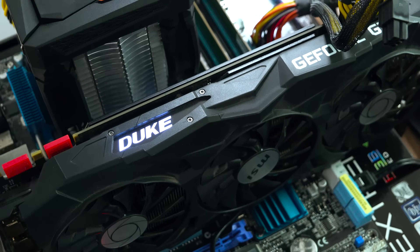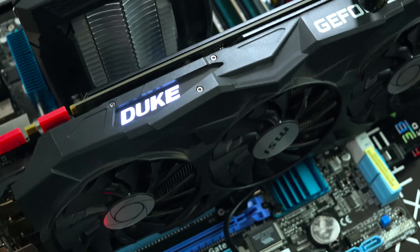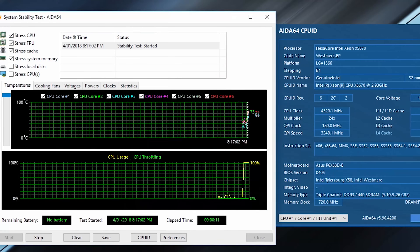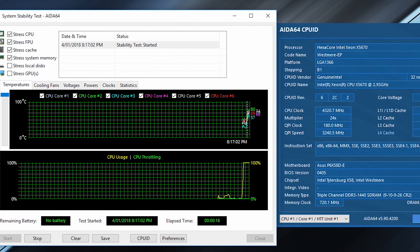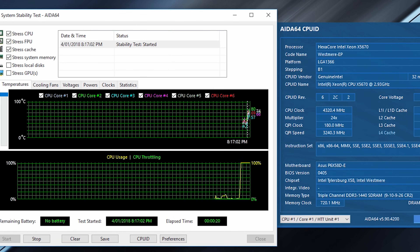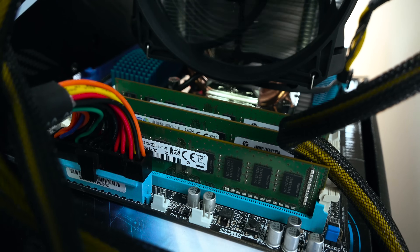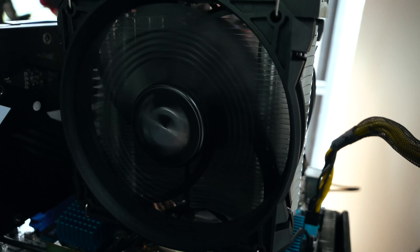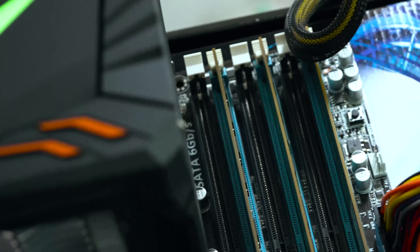For these benchmarks we're using a 1080 Ti — the Duke edition — and for the CPU it's the Xeon X5670 overclocked to 4.32 gigahertz with triple channel memory running at 1450 megahertz. You might think that's a little low, but it is in triple channel, so effectively it'd be like 2,000 megahertz on dual channel DDR3.